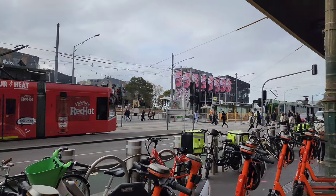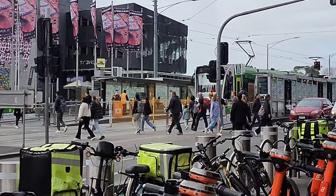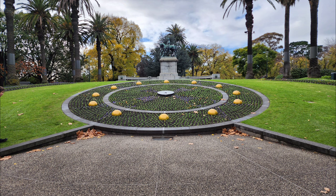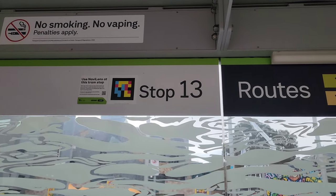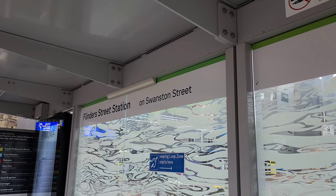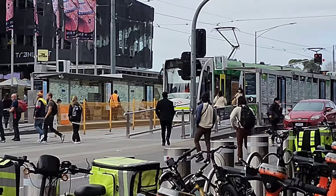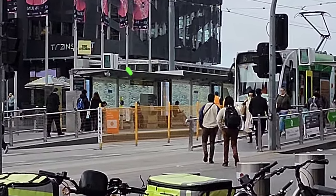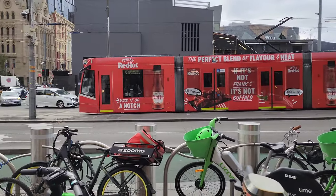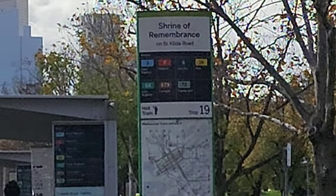From here, the Shrine of Remembrance is around 1.5 km. If you want, you can walk — it would take around 20 minutes and there are multiple good photo locations along the way. If you don't like to walk, you can take the tram from stop number 13. There are two tram stops beside Flinders Street Station opposite each other. You have to go to the stop towards the St. Kilda direction and catch any tram except tram number 1. It is three stops away and they will announce the stop, so you can get down at the Shrine of Remembrance stop.